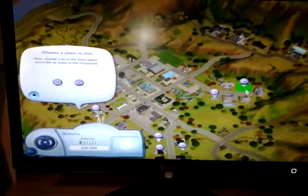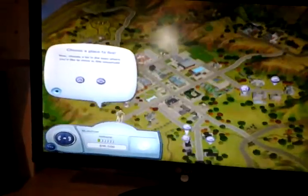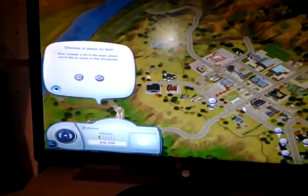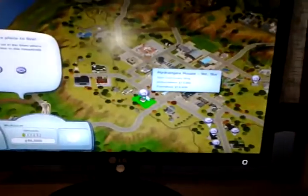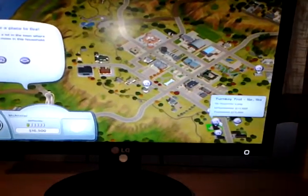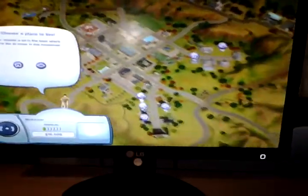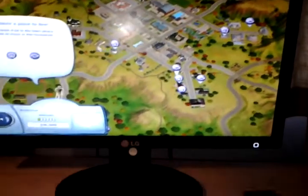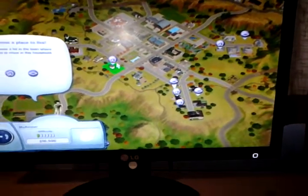Welcome everyone to episode 3 of my Sims let's play. So what have we got here — where should we live? We have Hydruna House, one bedroom, one bathroom, Turkey Trots, Pacer Place — well, that's near the kennel or whatever it is.